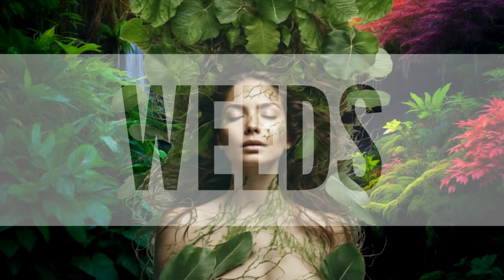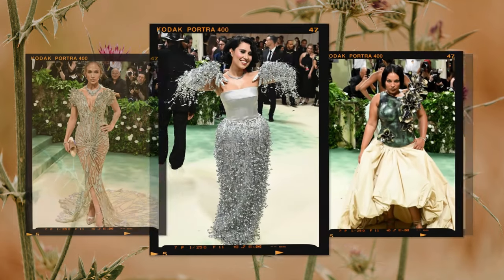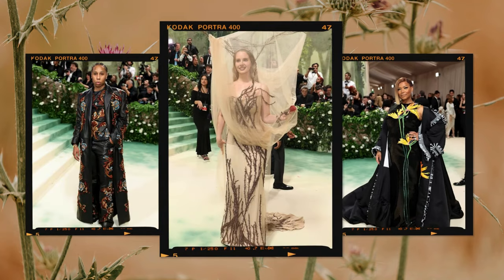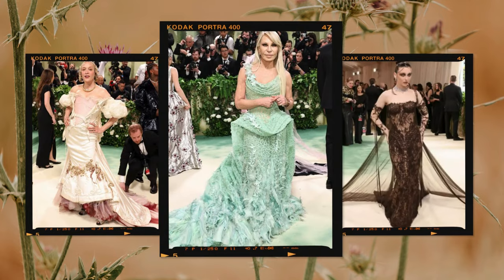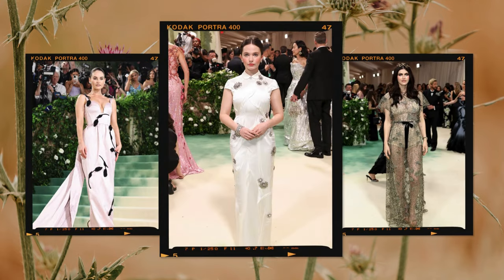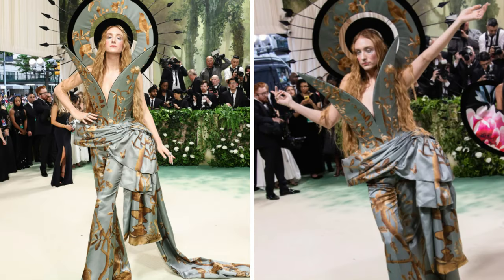Weeds have both benefits and detriments in a garden. They improve soil health by aerating and enriching it, provide habitat for beneficial insects, and signal soil conditions to gardeners. However, weeds can also compete with desirable plants for resources, grow aggressively, and overshadow garden plants, depriving them of sunlight, water, and nutrients. The look we chose to represent a beautiful weed that can quickly take over the entire garden is Harris Reed.